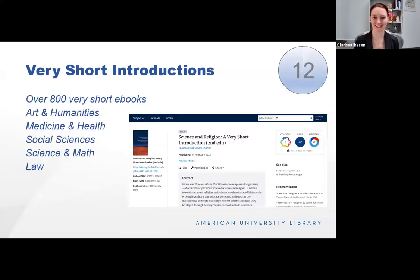Very Short Introductions are concisely written books on a variety of topics. I use these to refresh my memory or learn something new — as the science librarian without a background in all sciences, this is a fun and easy way to catch up before talking with students. We have over 800 short ebooks as well as physical copies. The physical copies are on the first floor of the library, and all are indexed in our catalog. They cover art and humanities, medicine and health, social sciences, and fun topics like science and religion.